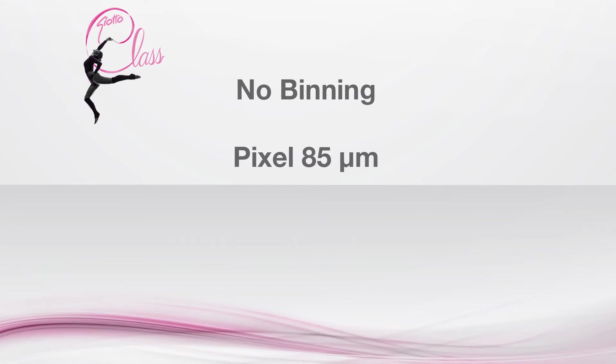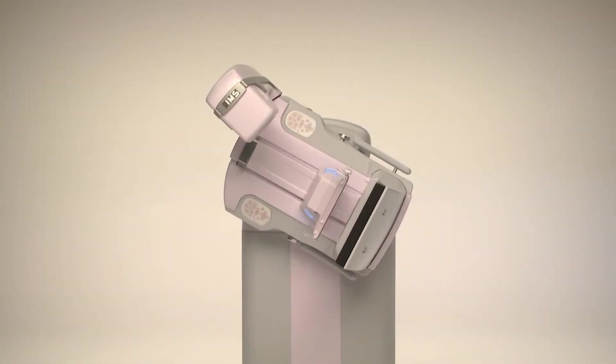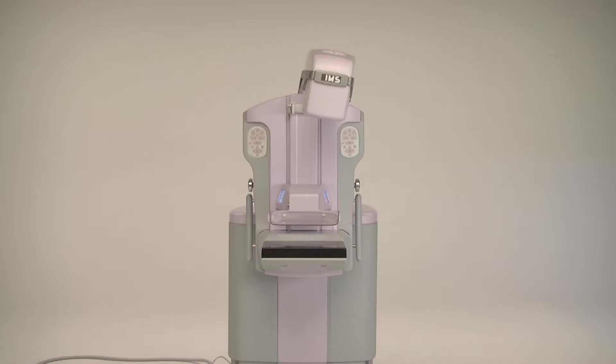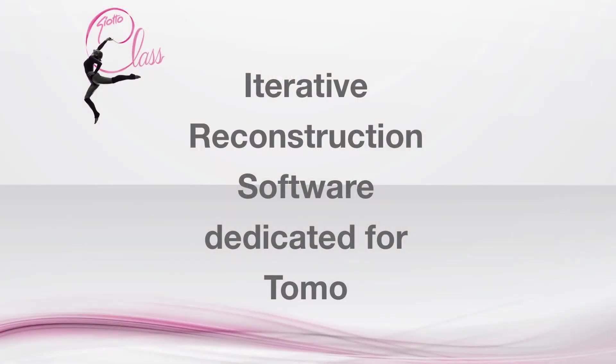No binning. Unlike some Tomo systems, Jotoclass uses the latest generation amorphous selenium detector at maximum resolution, reading each 85 micron pixel without binning and guaranteeing the best display of microcalcifications and fine structures. Iterative reconstruction software produces images with the smallest number of artifacts, is extremely fast and accurate in reconstruction, and greatly reduces the dose level.